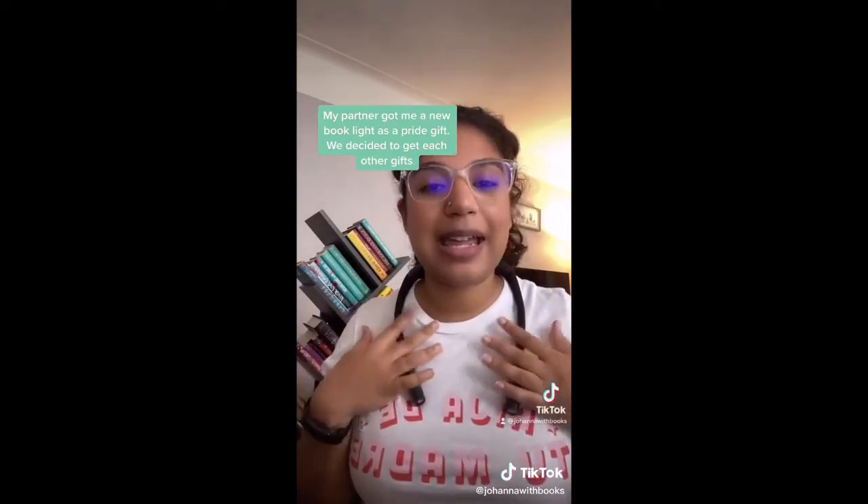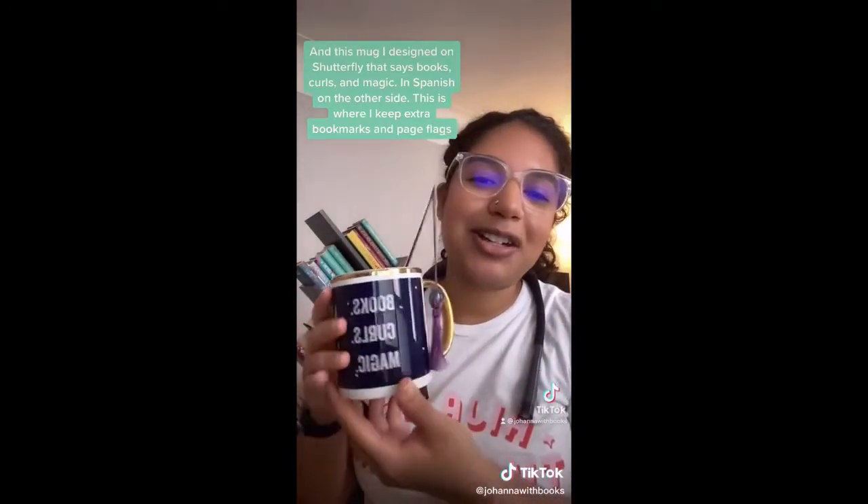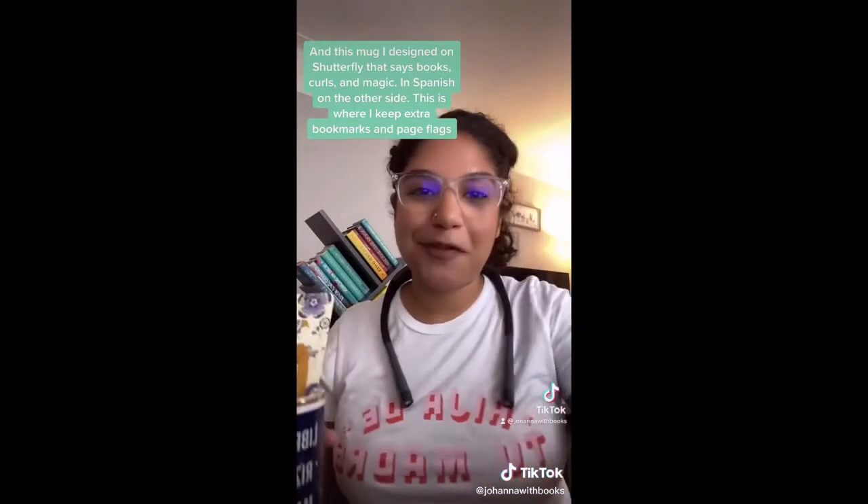My partner got the book light for me as a Pride Month gift — we decided to get each other gifts. Then I have this mug that I designed on Shutterfly with 'Books, Curls and Magic' in English and Spanish on the other side, and I just keep extra flags and bookmarks in here for now.